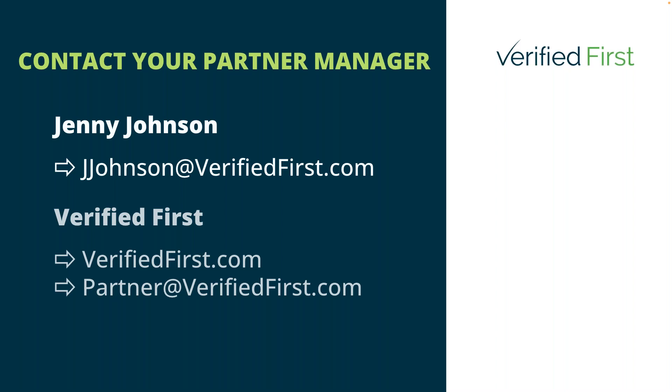If you want to discuss how you can make your organization safe with Verified First's top-of-the-line screening and verification services, you can find our contact information on this slide. If we haven't answered all of your questions today, please feel free to reach out. For those online today, we'll try to answer any remaining questions as we jump into our Q&A session — now is a great time to drop those questions in the chat.